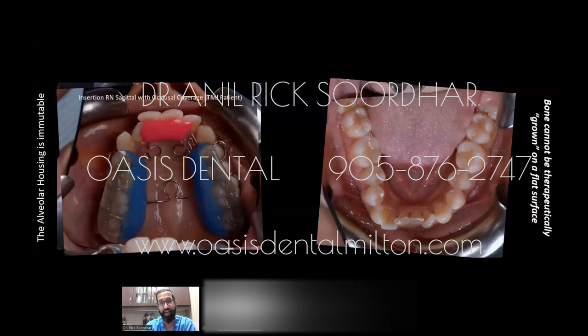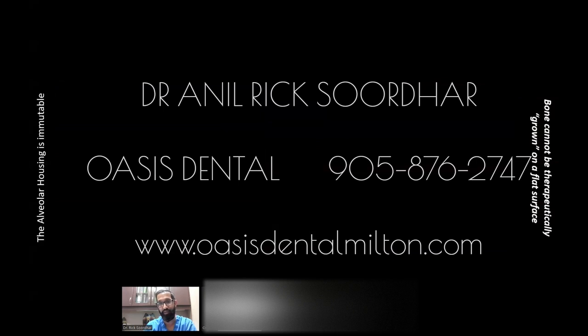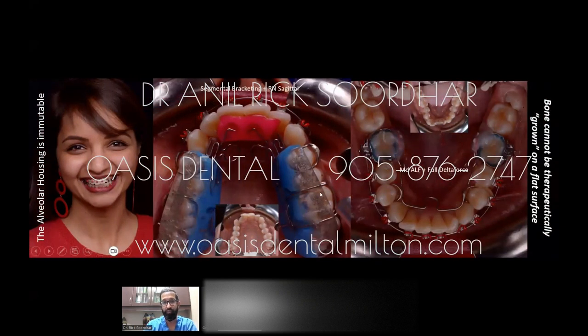We used an RN sagittal appliance, which is a light nickel titanium force appliance with acrylic that also acted like a TMJ splint, allowing us to stabilize the jaw joint along with the bite while developing the jawbone. On the lower, we placed a lower alpha appliance to develop the lower jawbone and make it bigger too. You can now see the difference in jaw shape — where there was crowding and a rectangular shape, it's becoming more of a U shape, and the crowding is starting to be eliminated.